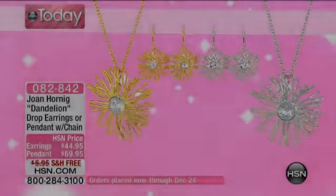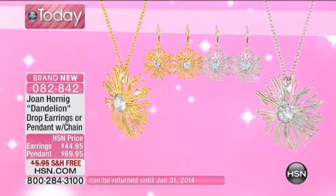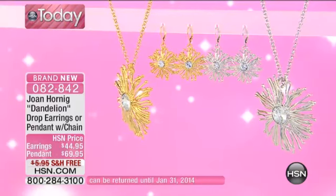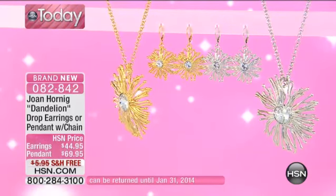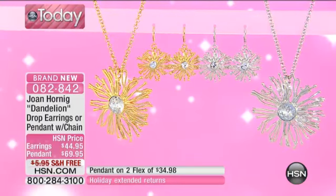Here we're going to move on to the dandelion collection. I'm wearing the ring, I'm wearing the earrings, the necklace — a big, big pendant. The chain is included. The item number for the pieces is 082842.